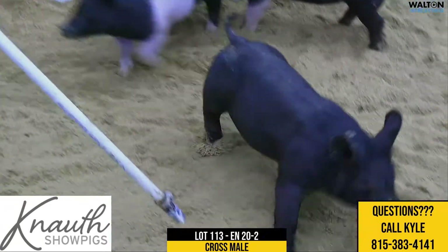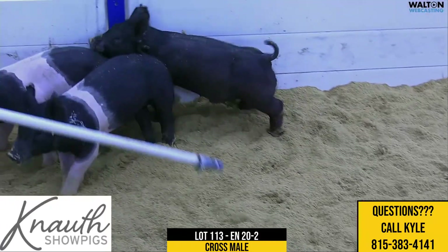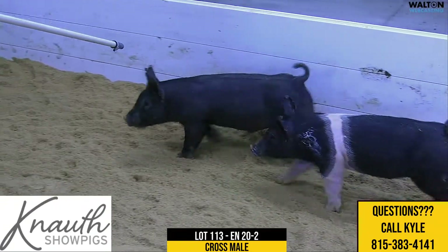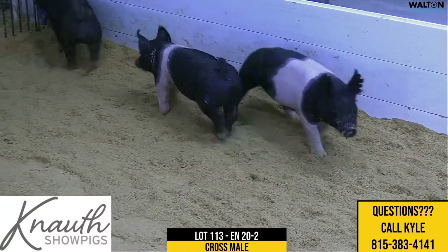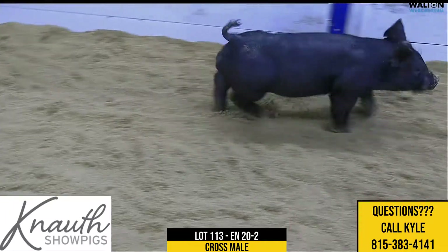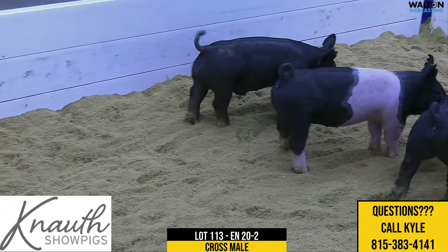She raised the fifth overall crossbred at the State Fair of Indiana for the Barnett family. This guy is mainly black but does have a little white at the surface. He's got very big legs, a long feeding window, and has a really bright future.